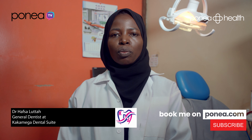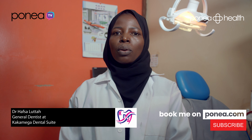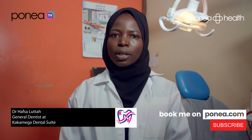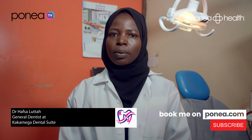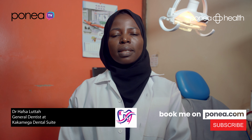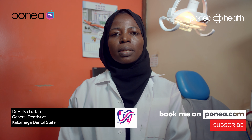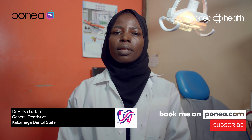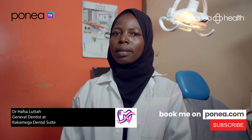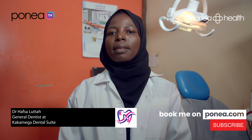For a front tooth, we do it in two visits. First visit: we clean out the root, put medication to kill any bacteria remaining in the root, and a temporary filling. In the next visit, we remove the temporary material, clean the tooth once again, and put in the final filling. We start by filling the root and then do a filling for the visible part of the tooth — the crown — and the tooth can then be used by the patient to eat anything.